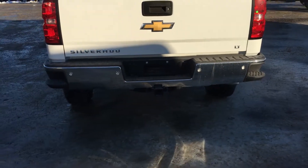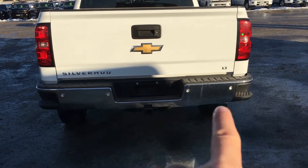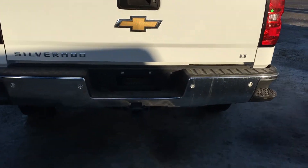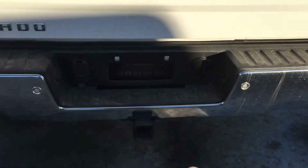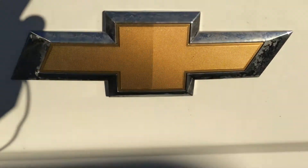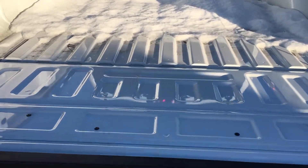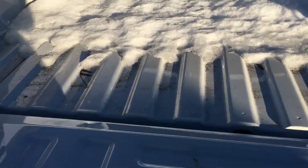You get 4 parking sensors along the rear. Corner steps provide easy access into the bed, along with the chrome bumper and hitch down there. Above that gold bow tie, you get a backup camera. The truck does have the easy lift-and-lower tailgate, which is fantastic — a great convenience to have.